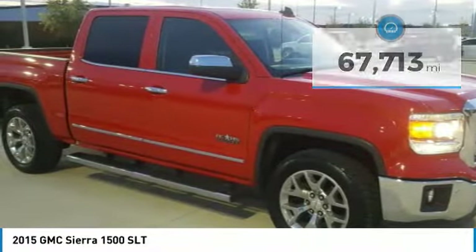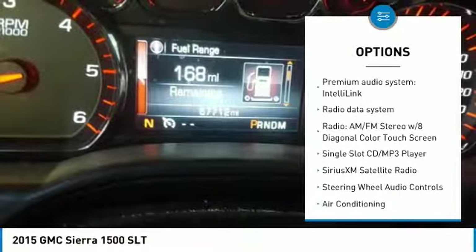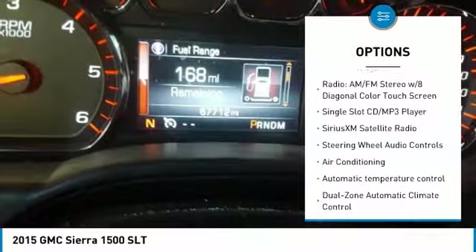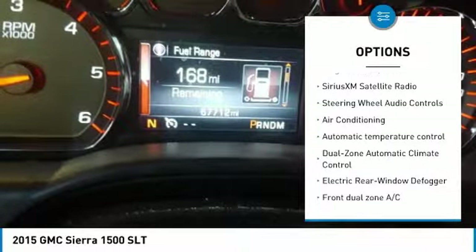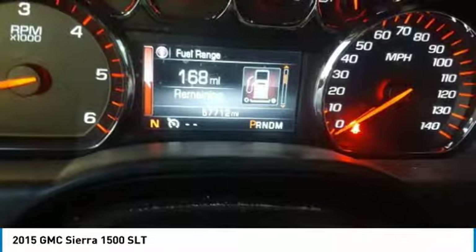Here are some of this vehicle's great options: steering wheel audio controls, power passenger seat, remote engine start, OnStar, traction control, dual airbags, air conditioning, chrome mirror caps, power steering, and alloy wheels. Come take a test drive today.